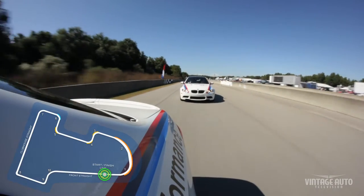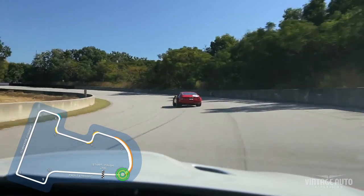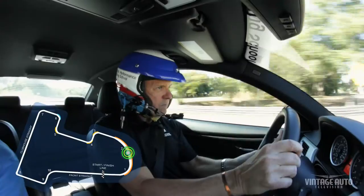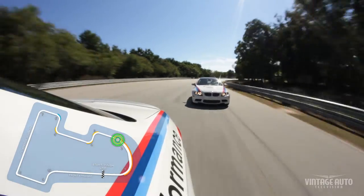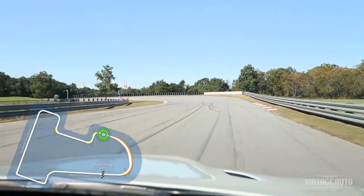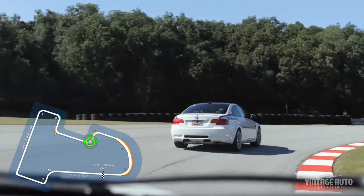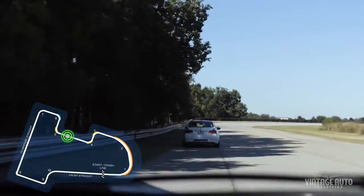I think probably the most challenging and also fun is turn one through three and four. It does have some banking going in, it's very wide, so initially you might be inclined to take a couple of different approaches, but you feel the speed there too. I really love that section. When you first start driving it, it's a bit of a challenge to make sure the line is correct, but you feel the speed going through there and the people I'm giving rides to are really, I think, impressed by the capability and the speed through those corners. It's really exciting through that section.